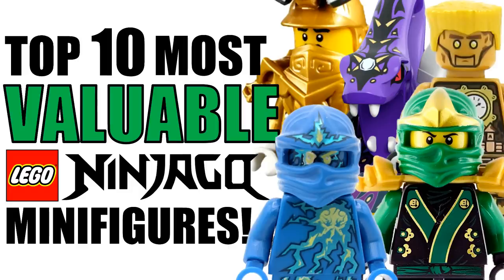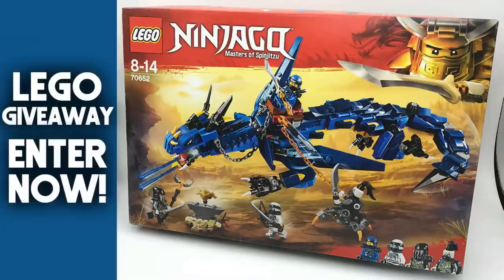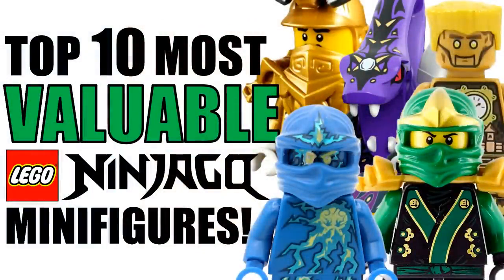I also wanted to remind you all about my current Lego giveaway — I'm giving away the brand new Lego Ninjago Stormbringer Dragon set. All you have to do is follow the instructions down in the description below for the official giveaway details. And without further ado, let's go ahead and jump into this list.